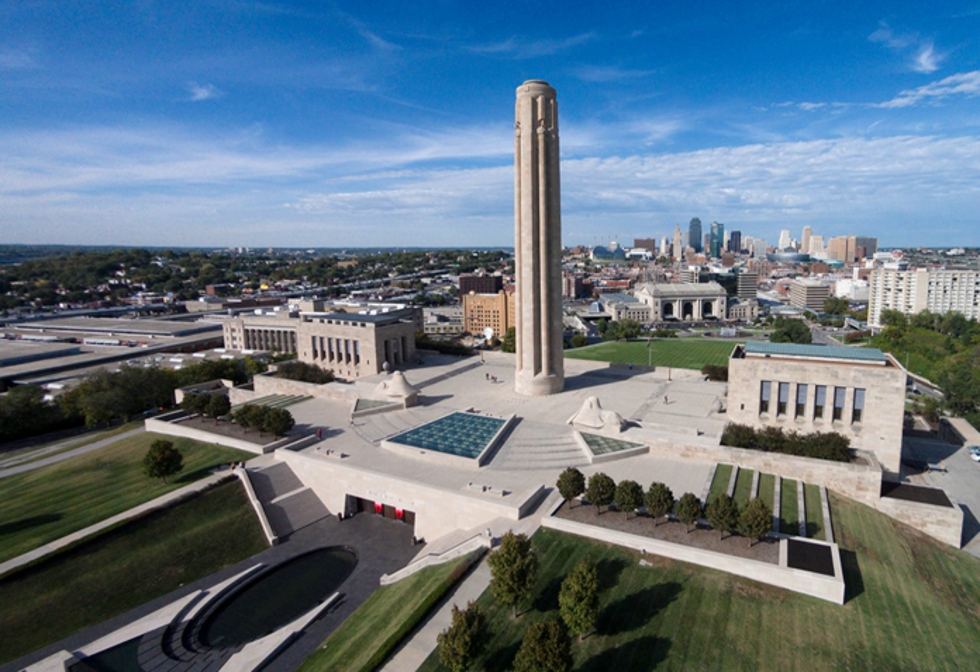The finished monument was dedicated on November 11, 1926, by now 30th President Coolidge, in the presence of Queen Marie of Romania. Coolidge announced that the memorial has not been raised to commemorate war and victory, but rather the results of war and victory which are embodied in peace and liberty. He stated: "Today I return in order that I may place the official sanction of the national government upon one of the most elaborate and impressive memorials that adorn our country. The magnitude of this memorial, and the broad base of popular support on which it rests, can scarcely fail to excite national wonder and admiration."